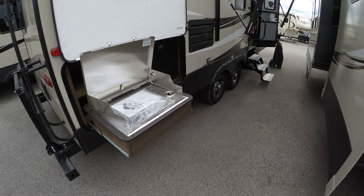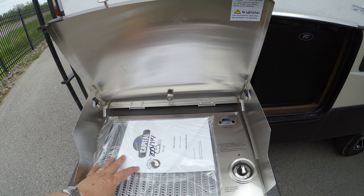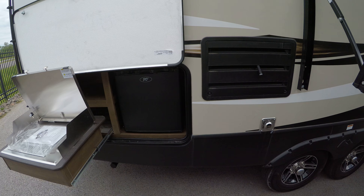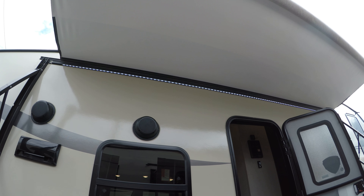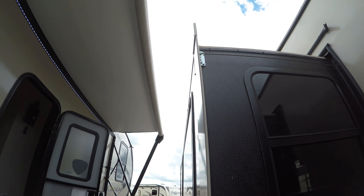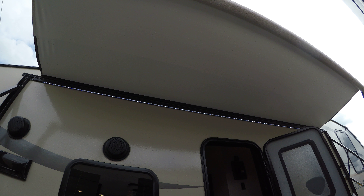Here we've got the outdoor kitchen. This is something a little different — it's a gas grill cooktop and also a fridge. Outdoor speakers here for your stereo. Got the power awning here. We don't have it all the way out because we're so close to our neighbor here — didn't want to bump into it — but I just wanted to show you that, and you can check out all the nice LED lights that light up the campsite.